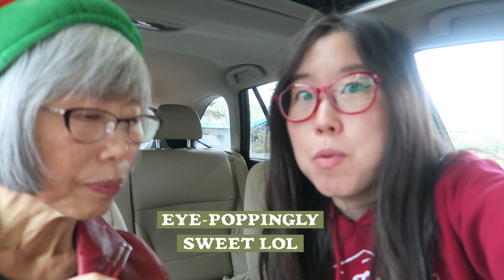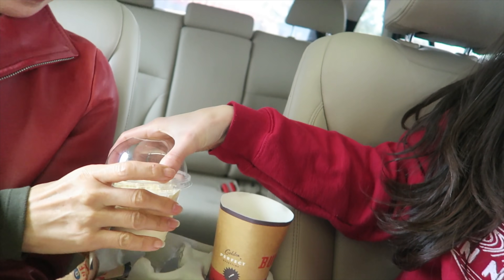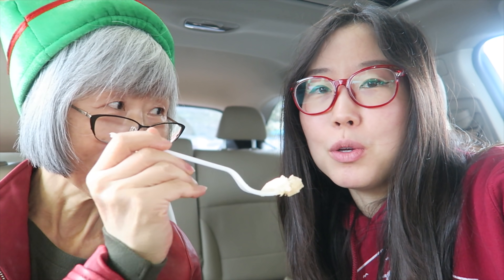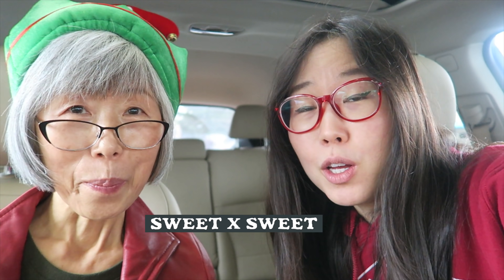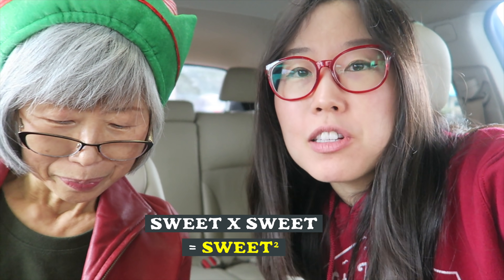We're going to add ice cream too — just a little bit, we're not going to dump the whole thing onto the pie. Do you see the kind of irony of adding cold ice cream to something called a hot apple pie? Sweet times sweet is sweet squared — that is the equation of this situation.